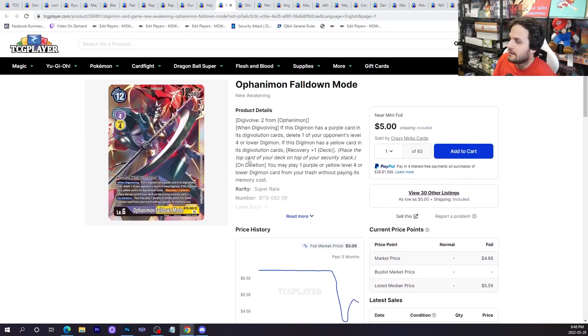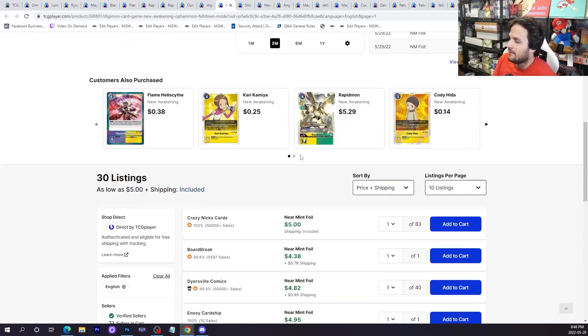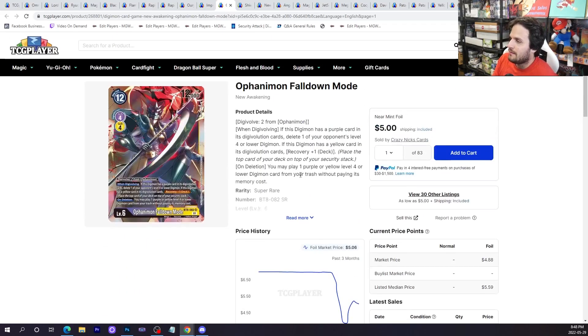Ophanimon Fall Down Mode has fallen down all the way to five dollars. It was three to four bucks on Friday when the set came out and it's stabilized around five bucks. Ophanimon is a really good card, not only in Mastermon but also in Yellow Hybrid — people are playing one or two copies sometimes. It's a good card with potential future support from BT9 as well, like Ordinimon. I think it goes down a little bit more but if you only want one or two copies, it might be worth picking up.